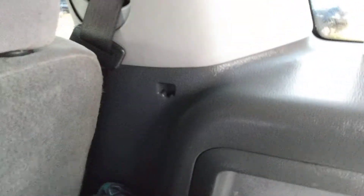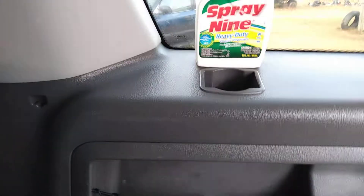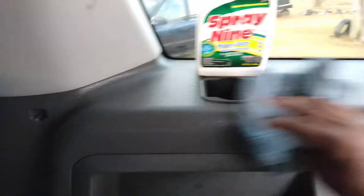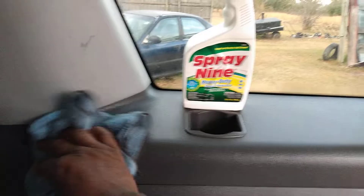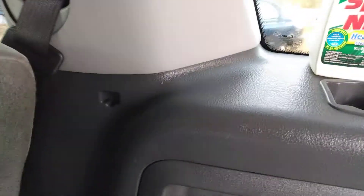Now I can just come in here and mop up everything — everything will be all clean and disinfected. It takes out any kind of stain — look here, that thing looks almost new now. Y'all need to get up on it. If you're looking to disinfect those interiors, Spray 9 gets the job done fast. Look at here — that thing was filthy, look at it now. Y'all see the power in Spray 9, how strong it is.